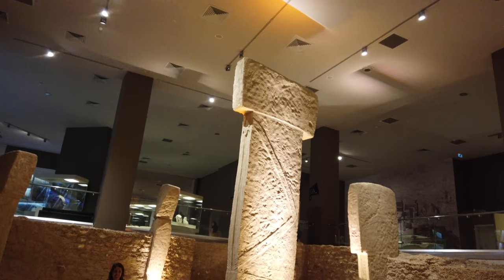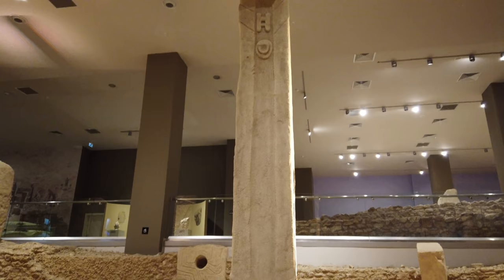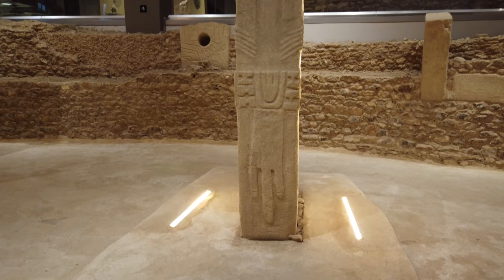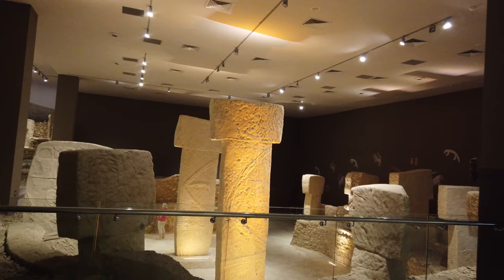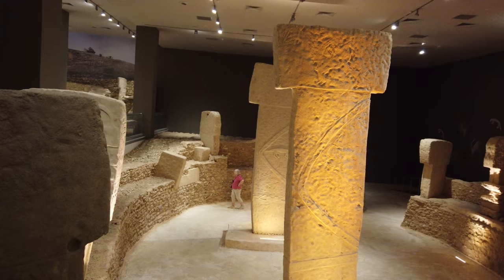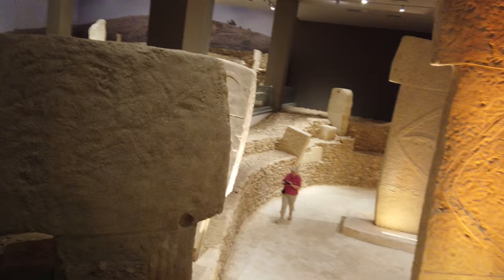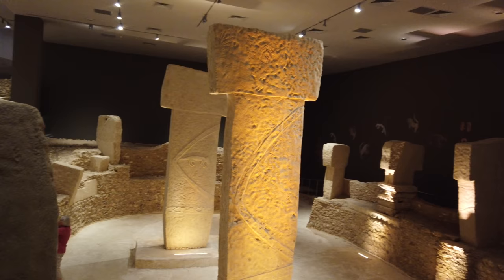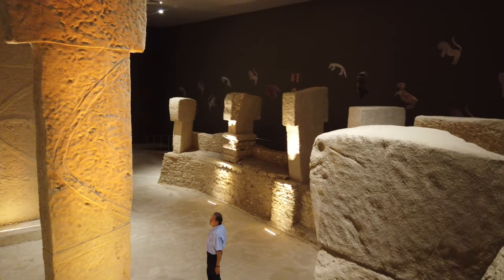Inside the museum there's a great mock-up with exact replicas of the Göbekli Tepe stones, which gives you a great sense of scale since you're not allowed inside the Göbekli enclosure. I was very happy to visit Göbekli Tepe and was impressed by what ancient people did. Whether I will actually return to Turkey again I'm not quite sure, as this was filmed in September 2019 — the same month as the upload of this video. I'm more concerned with sites that show obvious lost ancient high technology, which this site in no way displays to me.